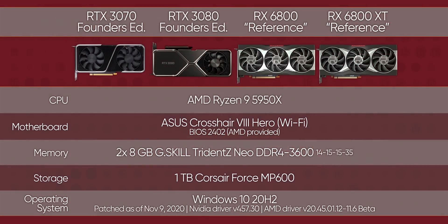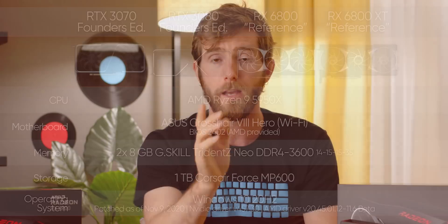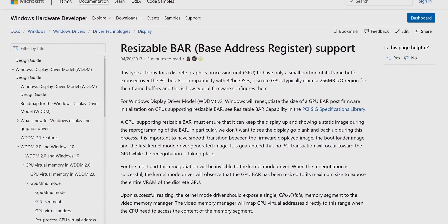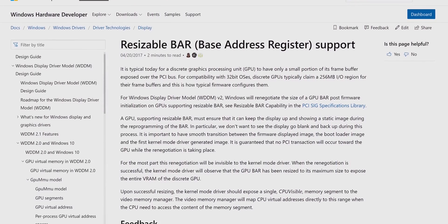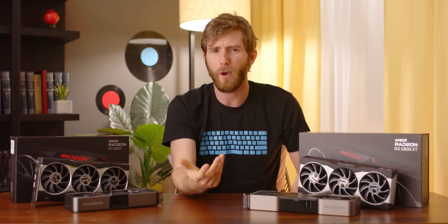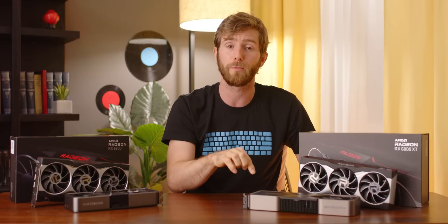It's because of Smart Access Memory that we're using a top-end Ryzen 5000 series CPU for our testing, which offers leading gaming performance and is the only CPU platform that currently supports this feature. Before you get too concerned about being left out, both AMD and NVIDIA have told us it's pretty much a fancy marketing name for resizable bar support, which Microsoft is pushing for and that NVIDIA claims will be supported on their GPUs soon. I'd also be surprised if we don't see Intel platform support in the future, but the future's the future.